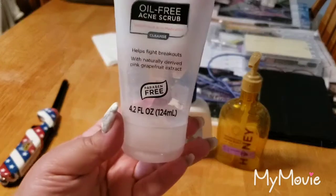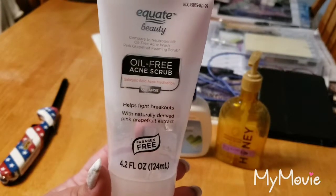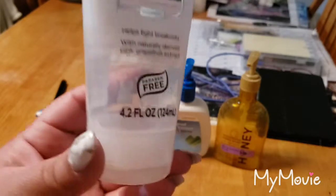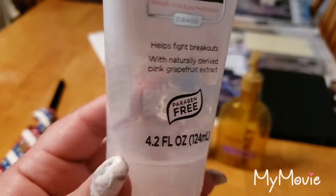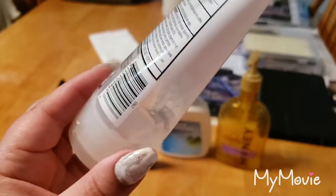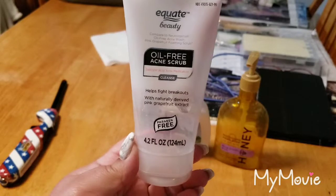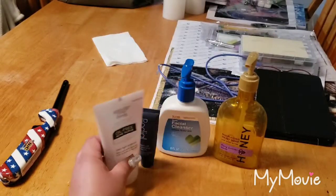This is one of my favorite cleansers — the Equate Beauty Oil-Free Acne Scrub. It has these tiny little beads in it instead of like apricot shell, so it's really gentle. And it has a grapefruit scent in it. It's really nice. I would repurchase this — I have a couple of times already.